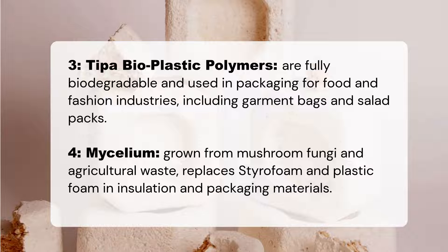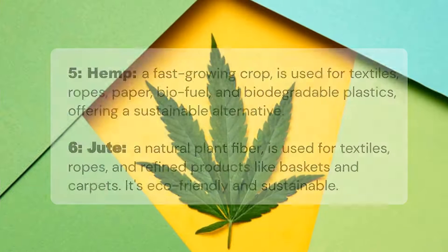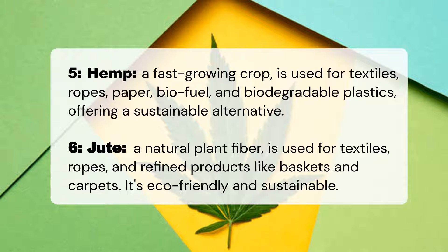Hemp: a fast-growing crop used for textiles, ropes, paper, biofuel, and biodegradable plastics, offering a sustainable alternative. Jute: a natural plant fiber used for textiles, ropes, and refined products like baskets and carpets — eco-friendly and sustainable.